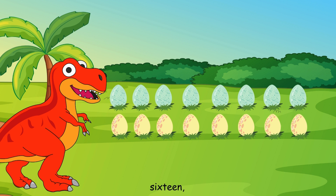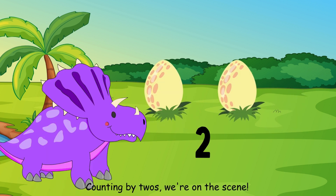Ten, twelve, fourteen, sixteen. Counting by twos, we're on the scene.